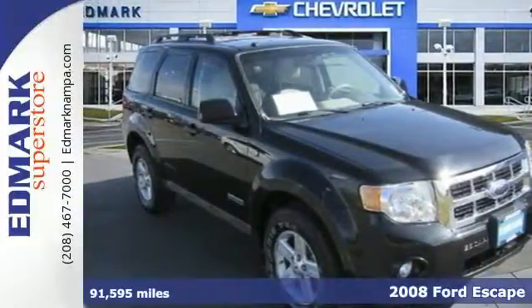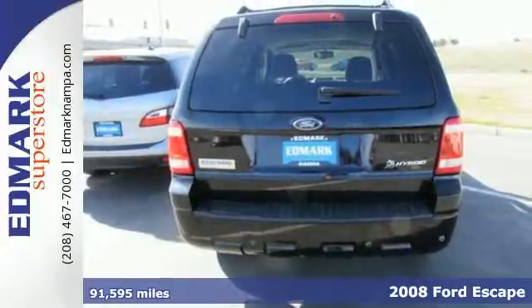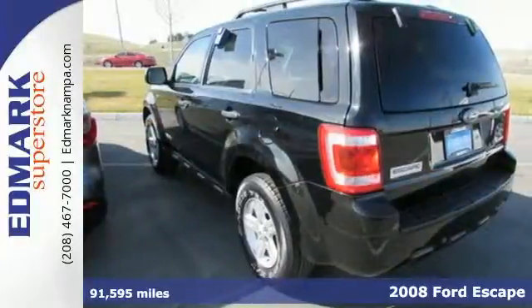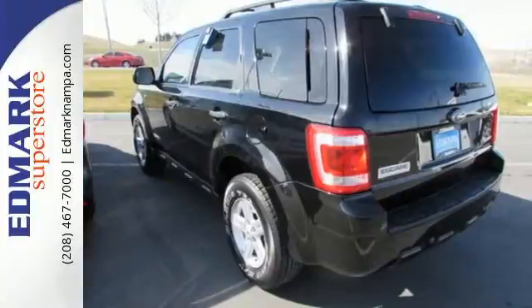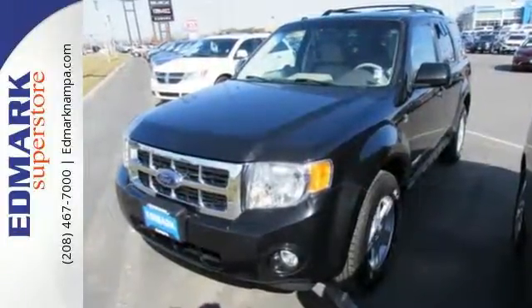It's a 2008 Ford Escape Hybrid. This versatile and value-packed Escape Hybrid is packed with standard state-of-the-art features, including climate control, fully automatic headlamps, keyless entry, trip computer, and a post-collision safety system.